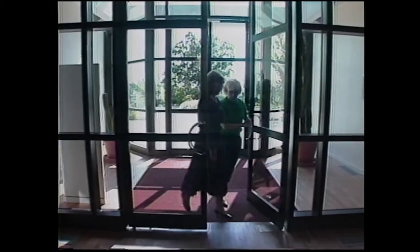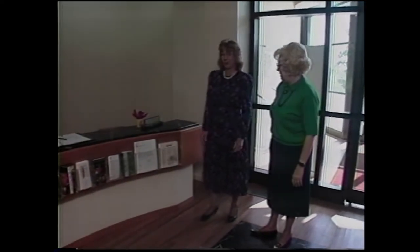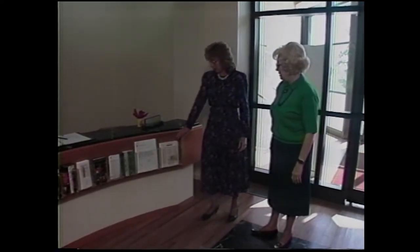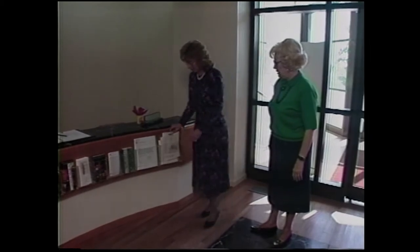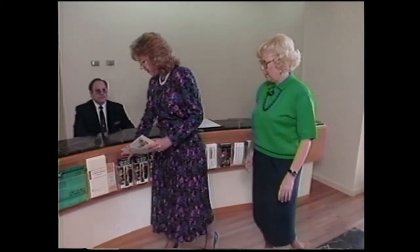Here we are, Beth, at the front door of the museum. What are we going to do first? Let's stop here at the greeter's desk and pick up some information about the museum galleries and also look at the special exhibitions that we have. And all this is just here for us to take? Yes, it is. This museum is owned and operated by the city of Tulsa.